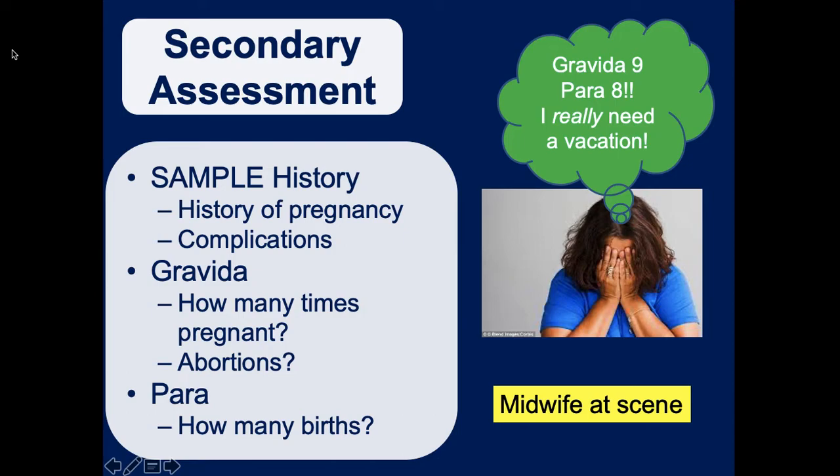Your primary assessment is going to be pretty much the same - talk to the patient, get their level of consciousness, check oxygenation, check their skin, do what you'd normally do. Then get your SAMPLE history. You won't be using OPQRST because it's not appropriate for a patient going through the pregnancy process, but you'll ask a lot of questions about the pregnancy and any complications.